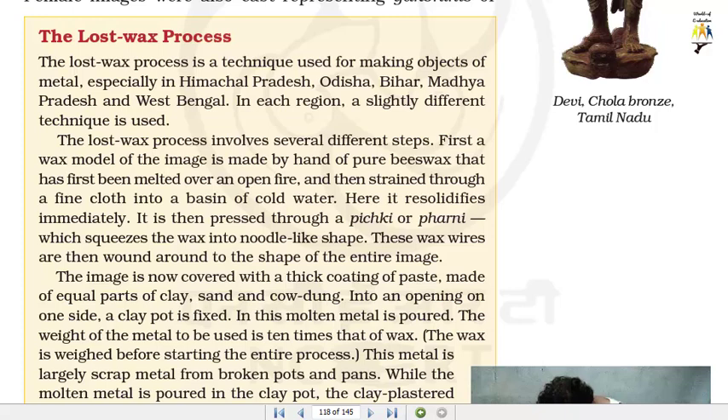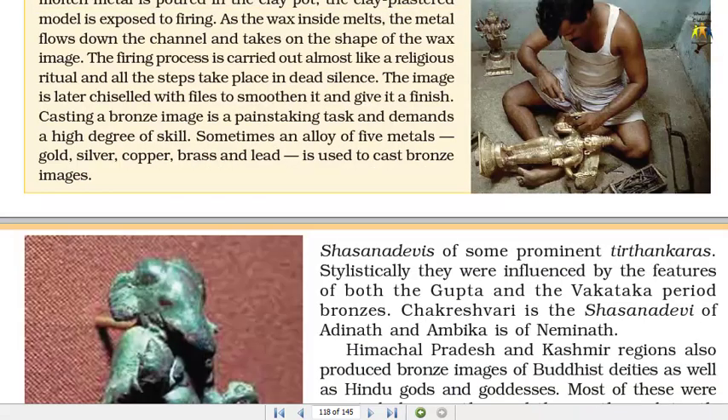In this clay pot, molten metal is poured. The weight of the metal to be used is 10 times that of wax. The wax is weighed before starting the entire process. This metal is largely scrapped metal from broken pots and pans. While the molten metal is poured in the clay pot, the clay-plastered model is exposed to firing. As the wax inside melts, the metal flows down the channel and takes on the shape of the wax image. The firing process is carried out almost like a religious ritual and all the steps take place in dead silence. The image is later chiseled with files to smoothen it and give it a finish.